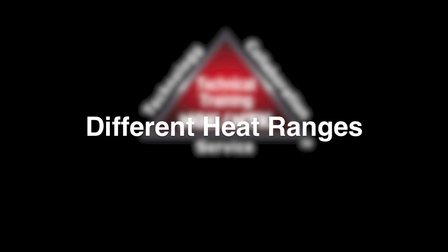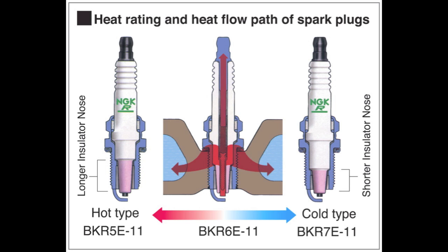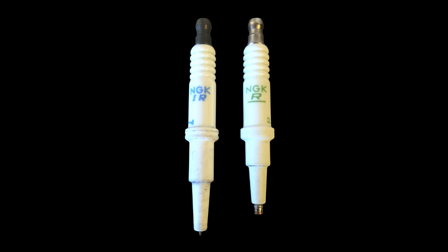Why are there different heat ranges? It is a misconception that spark plugs create heat — this is not true. A function of the spark plug is to channel heat away from the tip of the spark plug. The length of the insulator mass determines the speed at which this is done. A spark plug with a longer insulator mass is considered a hot heat range, while a shorter insulator mass is considered a cool type heat range.